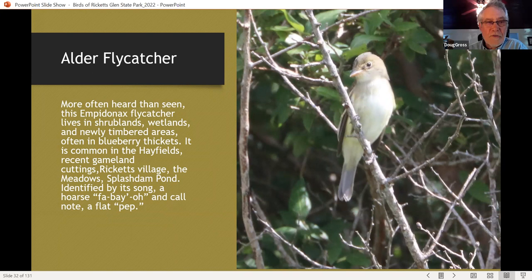The alder flycatcher is a fairly common locally found bird. Alder flycatchers are found throughout blueberry thickets and wetlands of Ricketts Glen State Park and game lands — they're pretty common in newly timbered areas of game lands 13 and 57. It's one of the first birds you hear when you go into a game lands parking lot and roll down your window in the summer — the 'free-BEER' song of the alder flycatcher or its flat 'pip' call. You mostly hear them more than see them, but occasionally you get a good look. It's a feature bird when we take walks at the hay fields — many people have seen their first alder flycatcher at Ricketts Glen State Park.